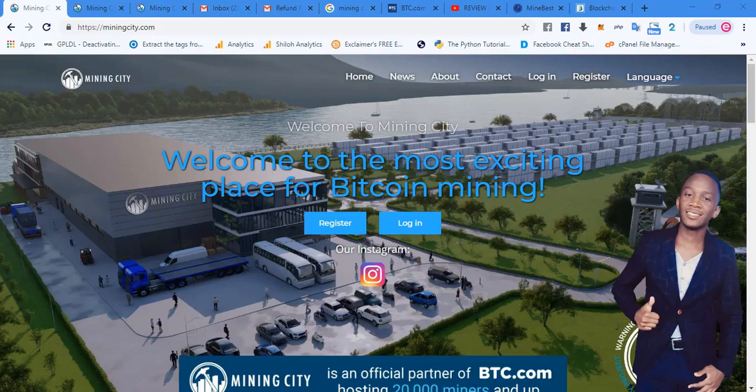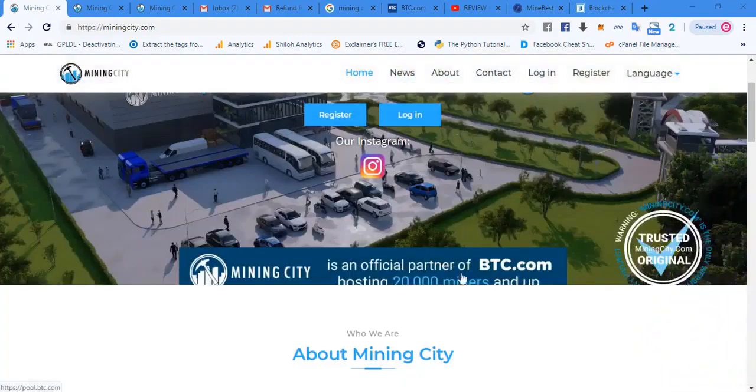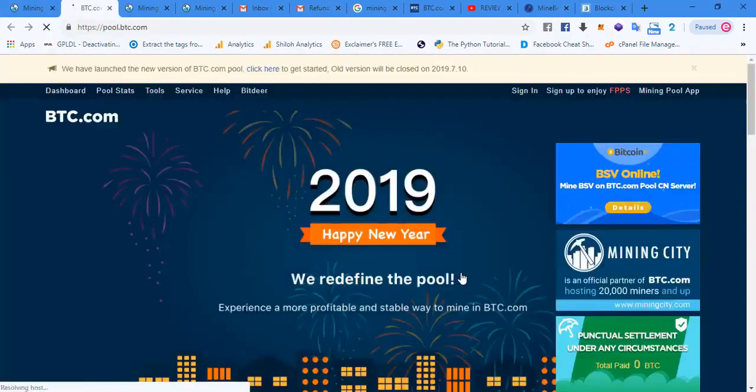You'll see that Mining City is actually a legitimate company as we go through. When you open up Mining City, this is what you see: 'Welcome to the most exciting place for mining Bitcoin.' Down here you'll see that Mining City is an official partner of BTC.com. Let's click on the banner and go to the BTC.com website.